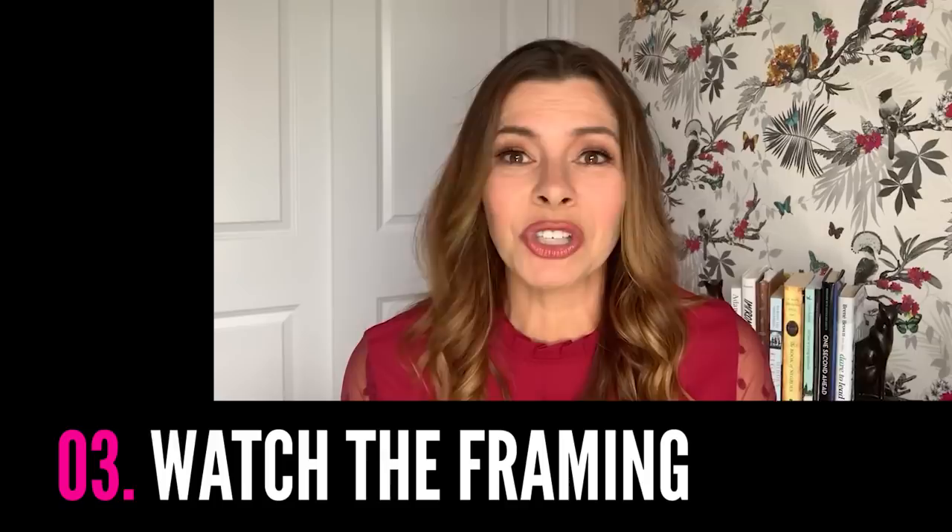Which brings me to number three: framing. Back to the TV host concept — you never did see up Oprah's nose, did you? Any TV host will tell you that a camera at eye level or slightly above is so much more flattering than one that's below. And not only is it more attractive, it also sends the right message to your audience that you're literally leveling with them, as opposed to talking down to them or deferring to them by looking way up. And bonus: keeping your camera at eye level will also remove that giant ceiling shot we've come to know so well and hate so much.